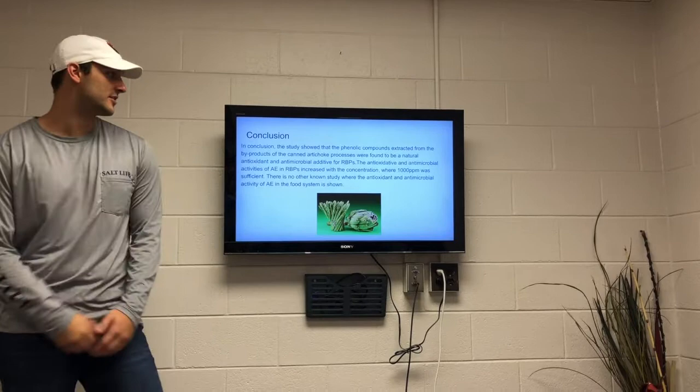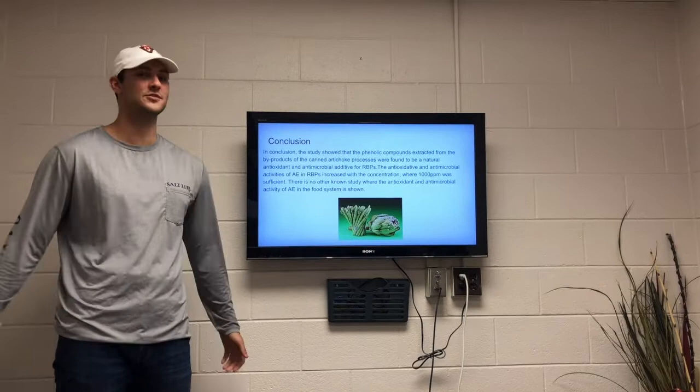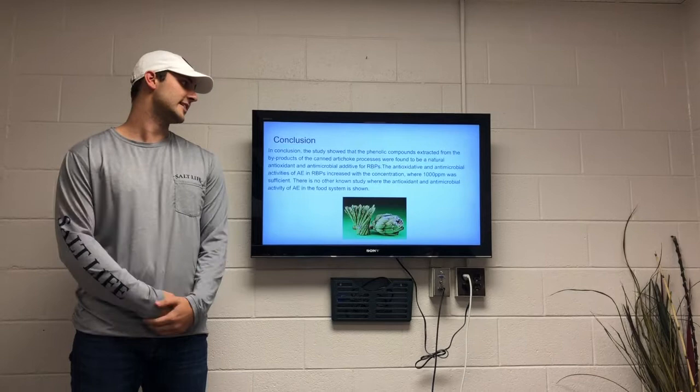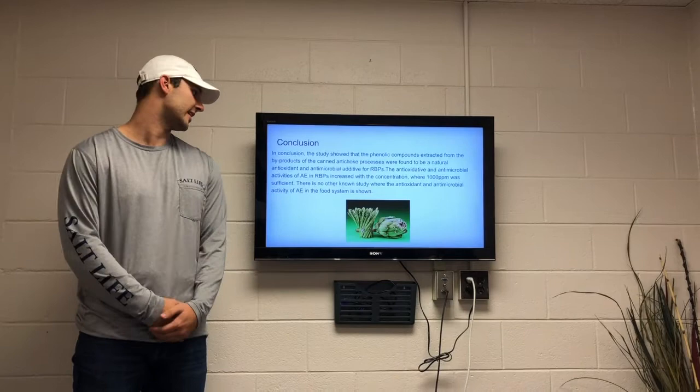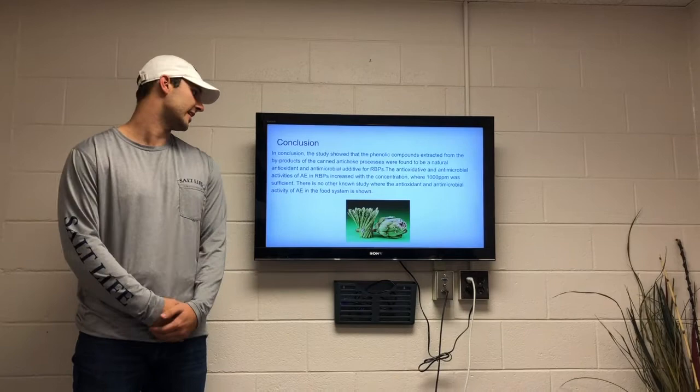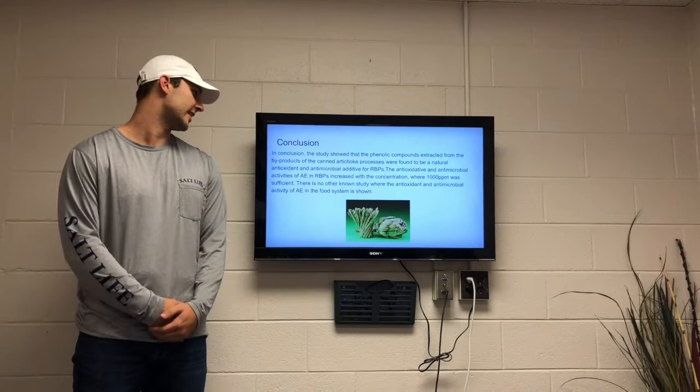In conclusion, the study showed that phenolic compounds extracted from the byproducts of the canned artichoke process were found to be natural antioxidant and antimicrobial additives for raw beef patties. The antioxidative and antimicrobial activities of artichoke extract in raw beef patties increased with concentration, where 1,000 ppm was sufficient. There was no other known study where the antioxidant and antimicrobial activity of artichoke extract in food systems was shown.